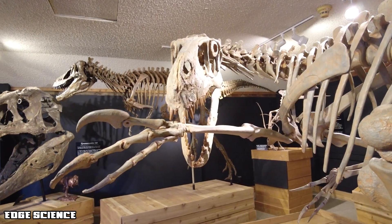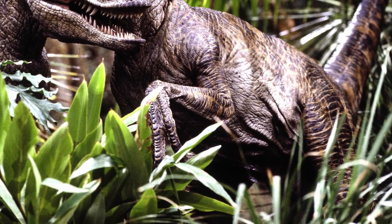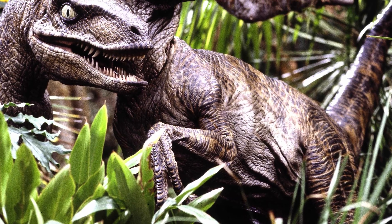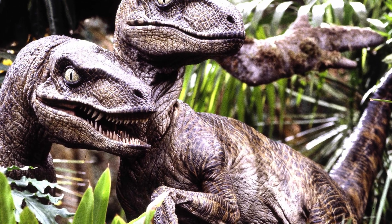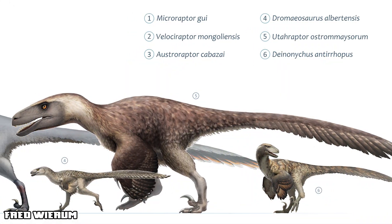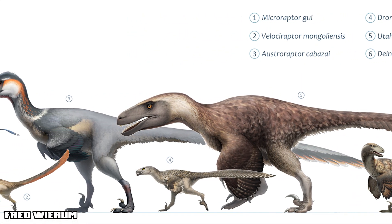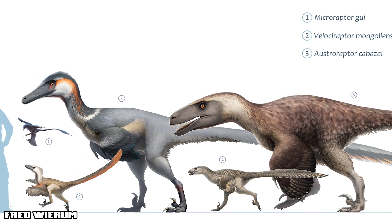Utahraptor was found right before Jurassic Park premiered. While the movie made Velociraptor famous, in reality real velociraptors were turkey-sized, and the movie raptors were based off of Deinonychus. But Utahraptor? This thing was huge — the size of a grizzly bear, dwarfing even the movie monster raptors. The Utahraptor was an absolute beast.